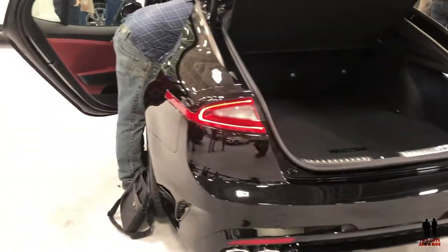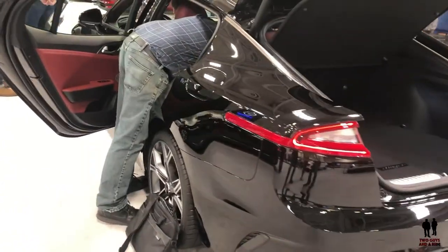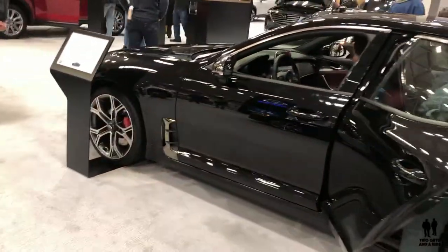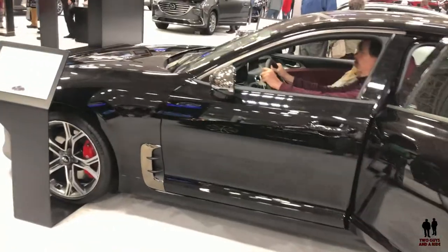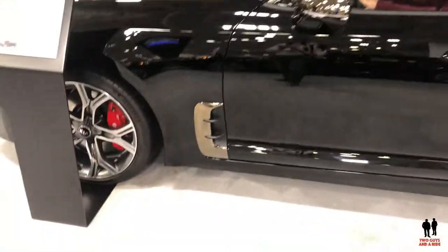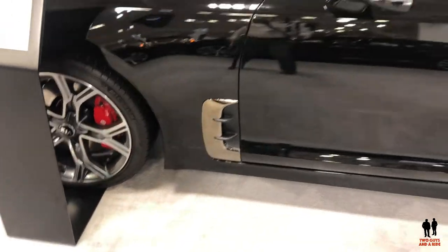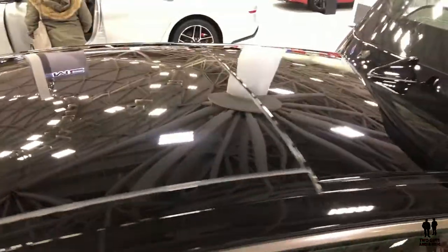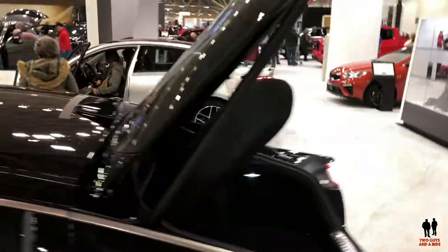There are MacPherson front struts with five-link rear suspension, single-lens projector beam headlights, and dual-lens full LED headlights with LED turn and brake lights. It also has functional side vents, rides on a 114.4-inch wheelbase, and this is a five-door hatch.